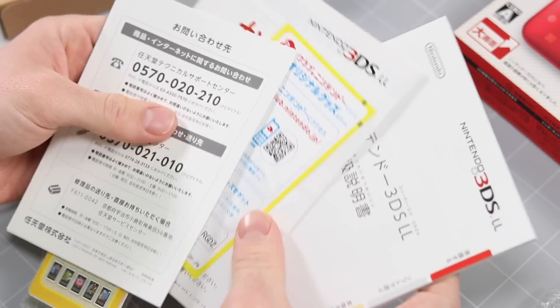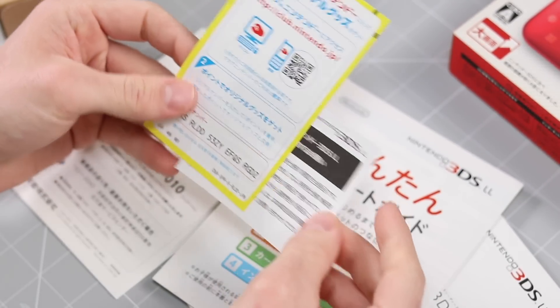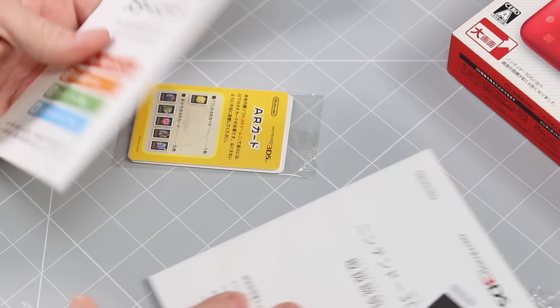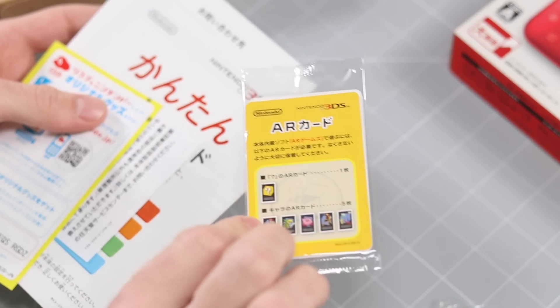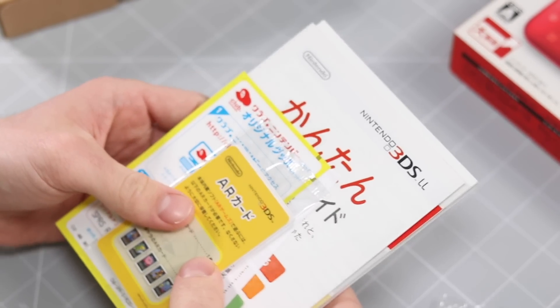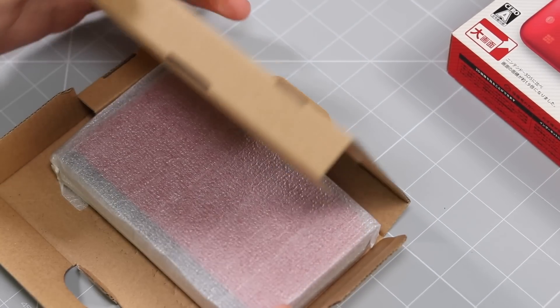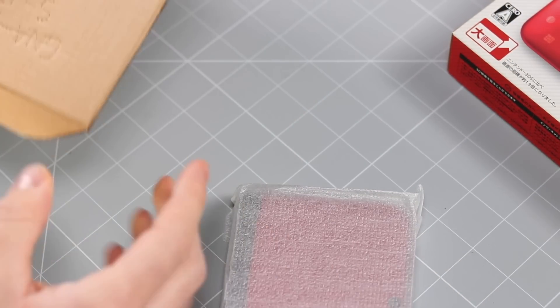So we've got all of the leaflets and manuals and AR cards. We've also got a Club Nintendo thing here — feel free to redeem those points. There's all of these leaflets and pieces of paper which we really do not care about. There are the AR cards — they've not been opened and they probably never will be. So let's set all of that to the side. And as predicted, there is no charger in here — it's literally just the unit.